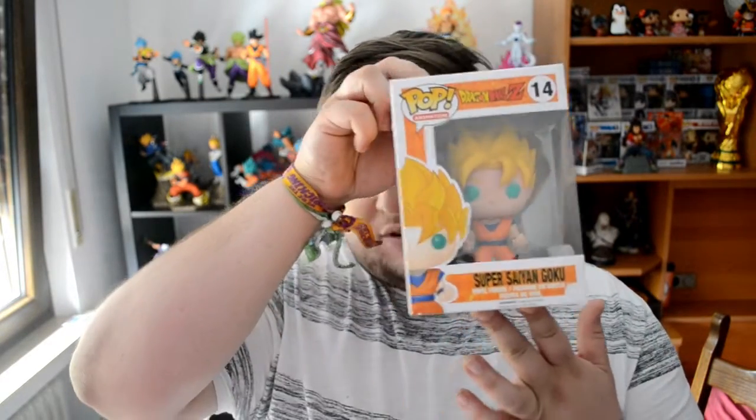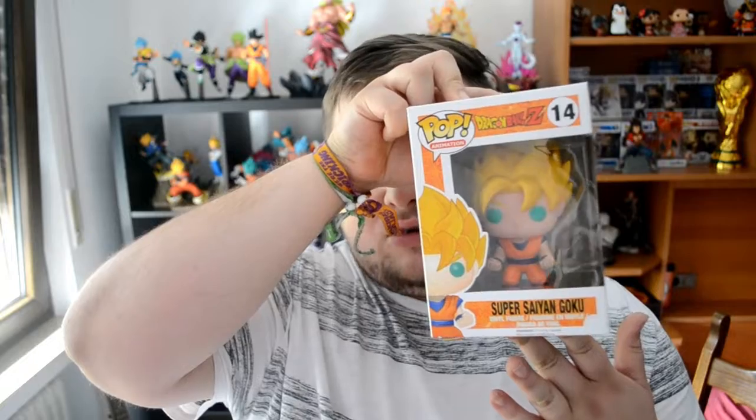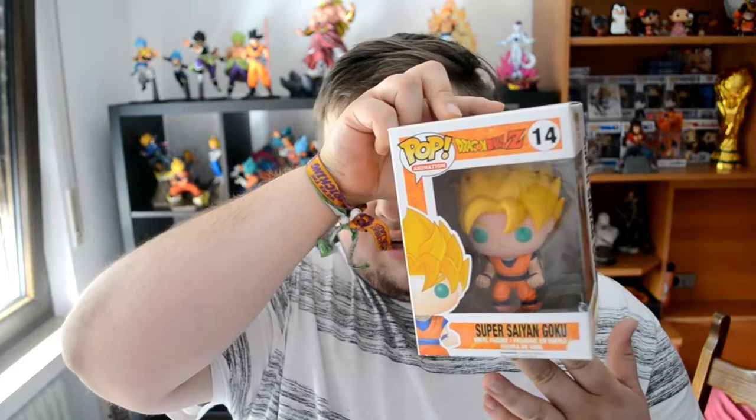Next up we got from Dragon Ball Z number 14 — Super Saiyan Goku. Normal Super Saiyan Goku. Love the hair on him, it's kind of cool. And yeah, lots of cool effects.